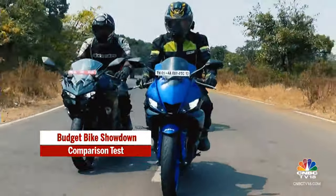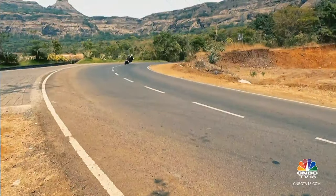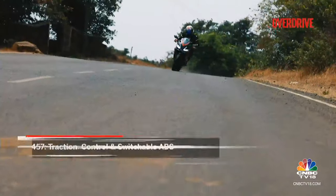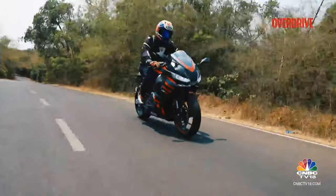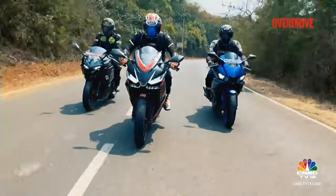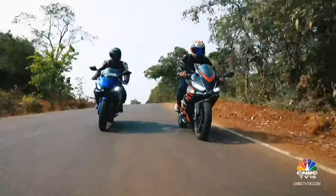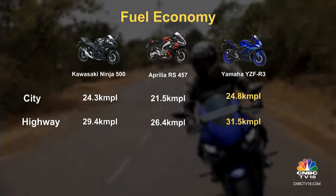Safety-wise, the Ninja and the R3 are playing it safe with decent brakes and stability. The Ninja gets a pat on the back for a slip and assist clutch as well. But honestly, even with the Aprilia RS 457 feeling like a superhero with its traction control and switchable ABS, when it comes to real-world performance the RS 457 simply doesn't feel as safe, and that is down to the shoddy braking. The Ninja 500 balances grunt with agility. The 457, with its thirst for power, isn't the most fuel-efficient, while the R3 sips fuel like a fine wine, making it a cost-effective contender.